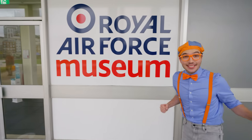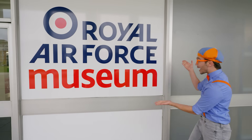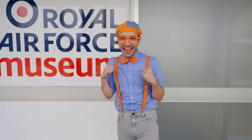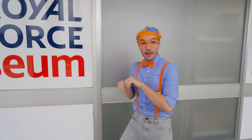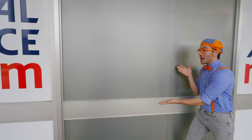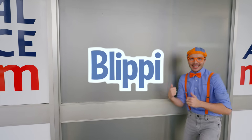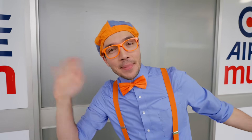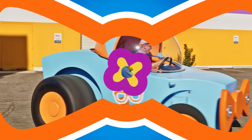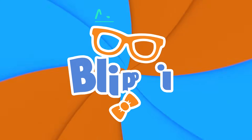I had so much fun with you today here at the Royal Air Force Museum in London, England! We got to see airplanes and jets and rescue helicopters - I even got to sit in the cockpit of a Spitfire plane! Well, that's the end of this video, but if you want to watch more of my videos, all you have to do is search for my name. Will you spell my name with me? B-L-I-P-P-I! Good job, I'll see you soon, bye!